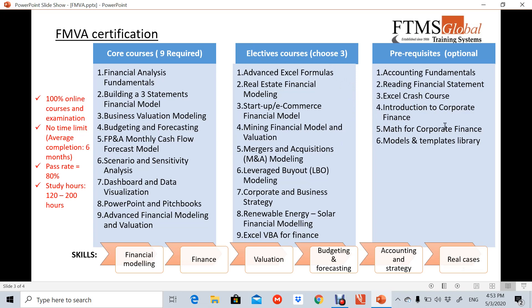For the prerequisites, they are not required. They are just basic material that you may want to review before you go into the core courses and electives. As you can see, once you complete the 12 courses, they give you the necessary skills in modeling, finance knowledge, valuation, budgeting, and more.